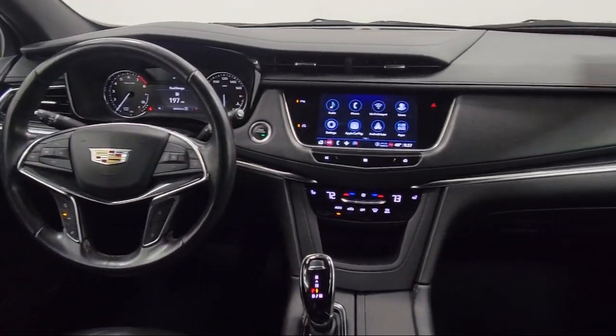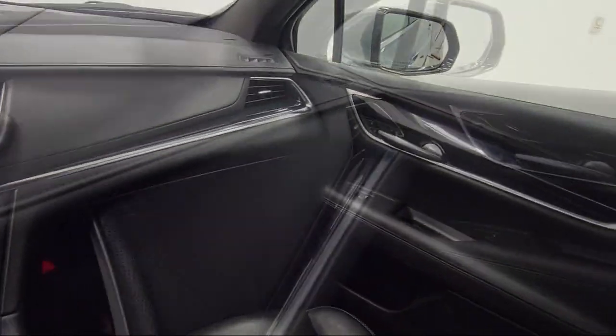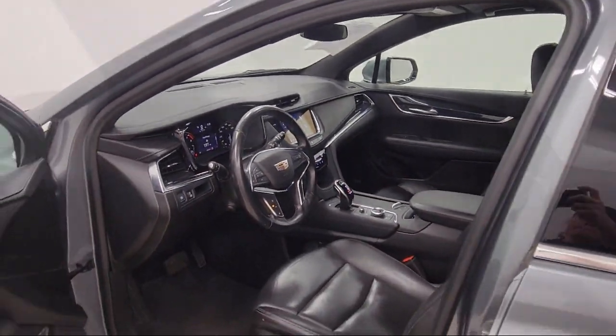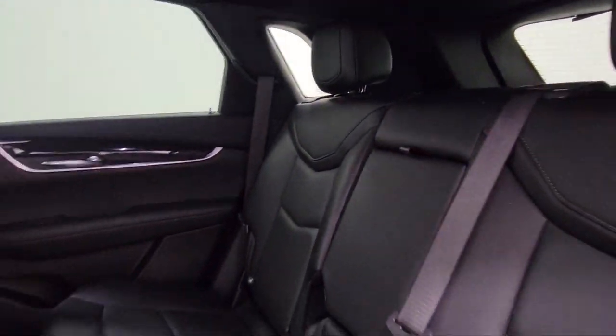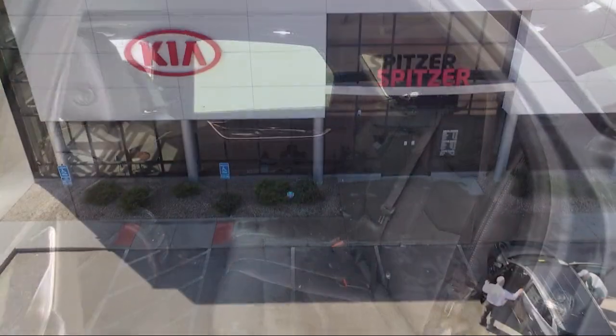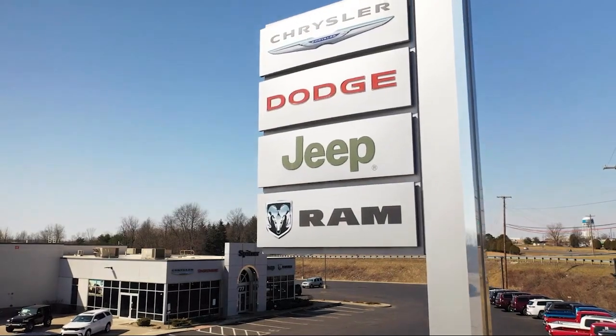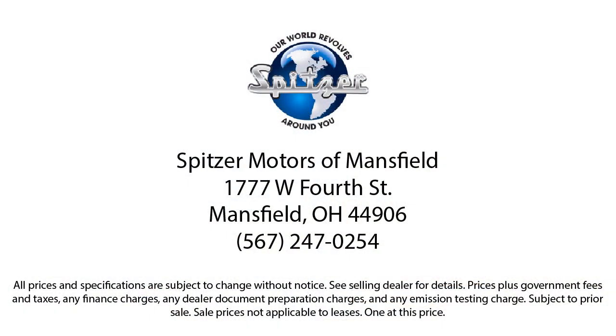Here at family-owned Spitzer Motors, customer service is our top priority. Our friendly and experienced staff will make sure you get that hometown feeling when you shop with us. Let us prove to you why so many people trust us when it comes to buying their next vehicle. Spitzer Motors, saving you more since 1904.